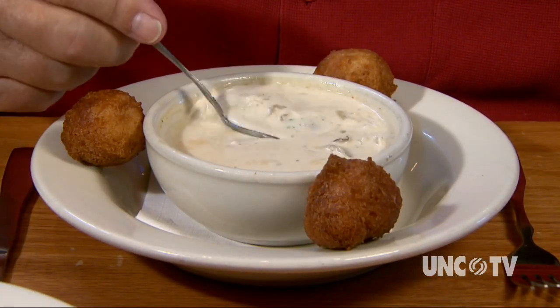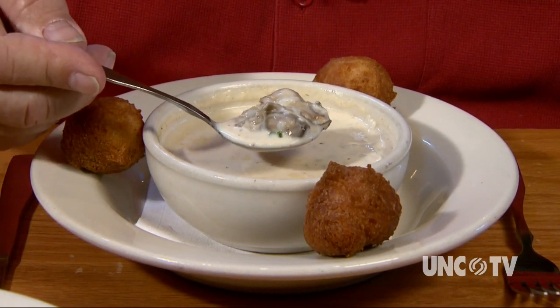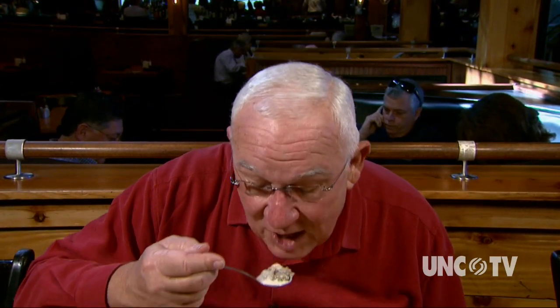Oyster stew is a very traditional North Carolina dish, but of course they've added their own special touches. Tasso ham and gorgonzola cheese are among those touches. Mmm.